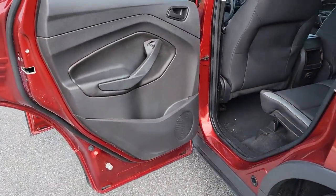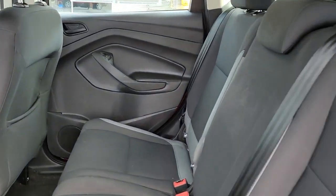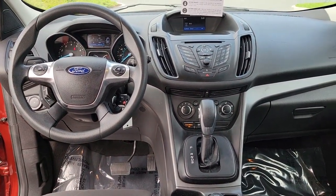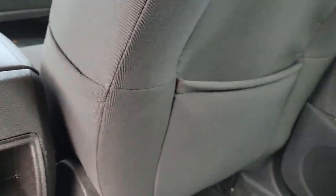The following are some of this vehicle's highlighted options: keyless entry, backup camera, Bluetooth connection, steering wheel audio controls, stability control, traction control, intermittent wipers, pass-through rear seat, floor mats, and passenger vanity mirror.